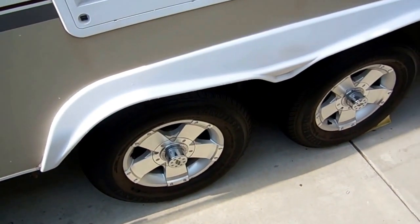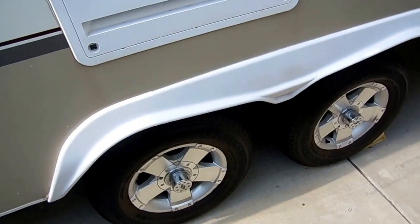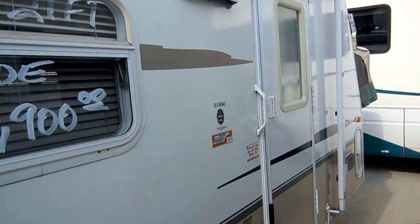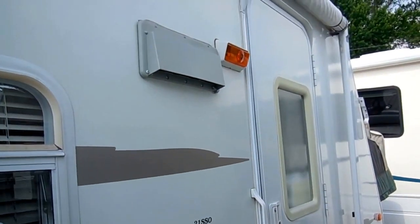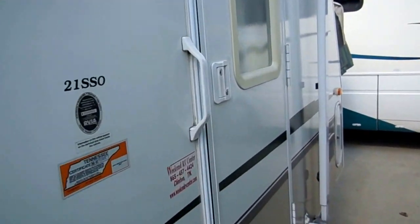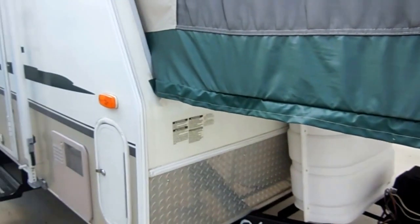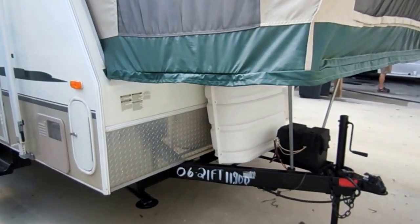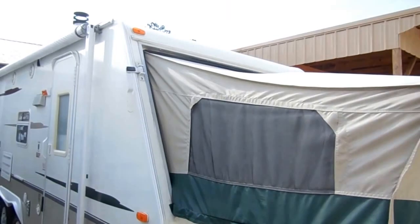You can see how the axles are spread apart a little bit — this really helps with stability, especially if you're towing with a smaller vehicle like a Ford Ranger or Toyota Tacoma, Toyota 4Runner, Ford Explorer, or Trailblazer. Anything like that should be able to tow this camper with no problem. It's got the diamond shield on the front, a new deep cycle battery, and twin LP bottles.